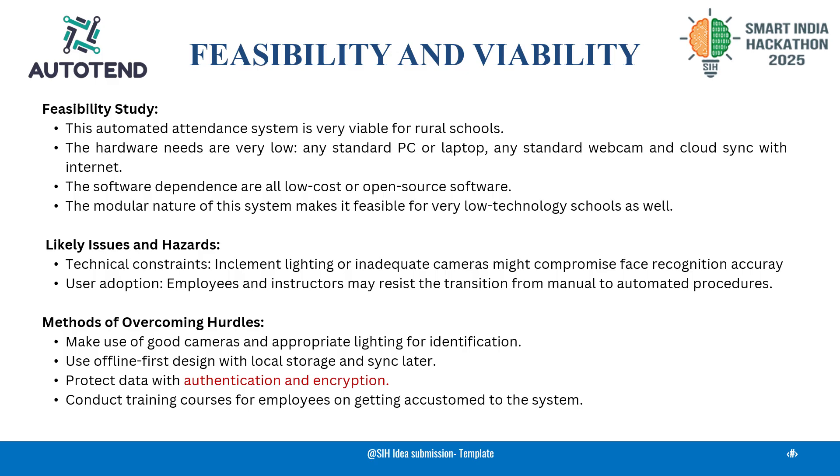AutoTent is built to be scalable, secure, and practical for low-tech environments.